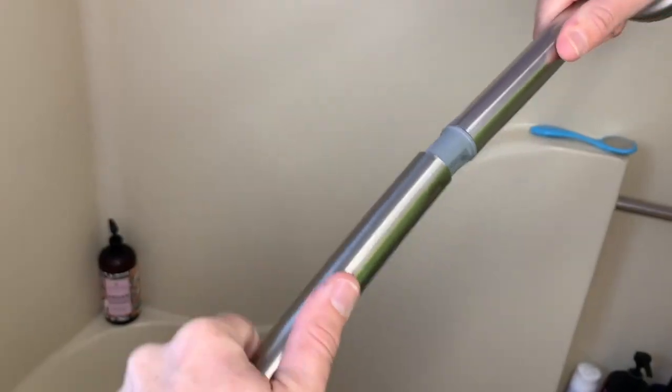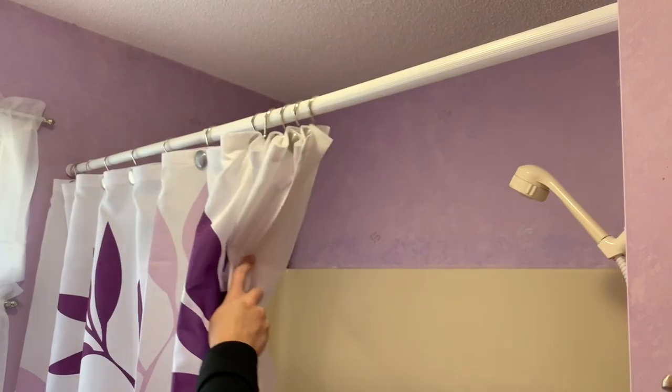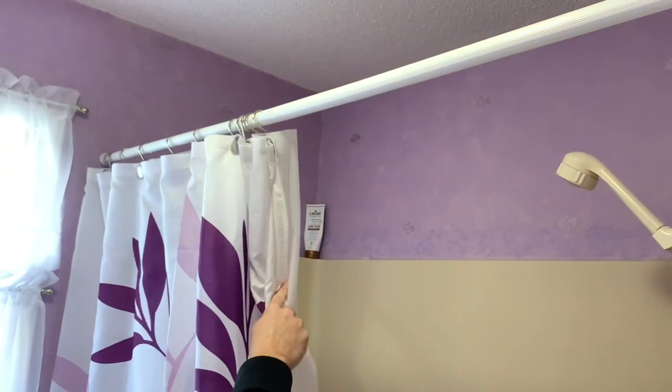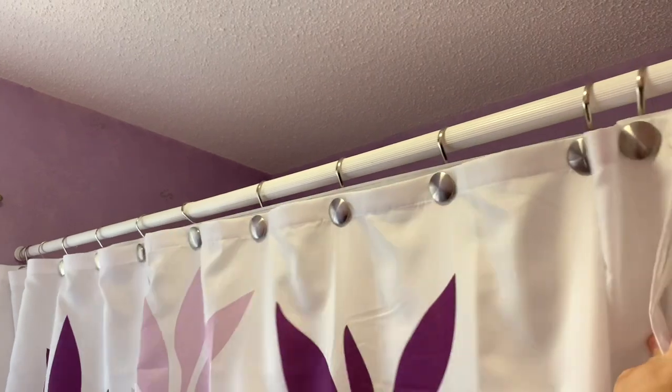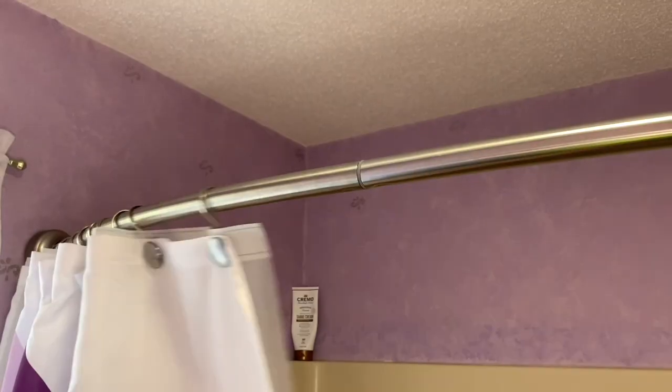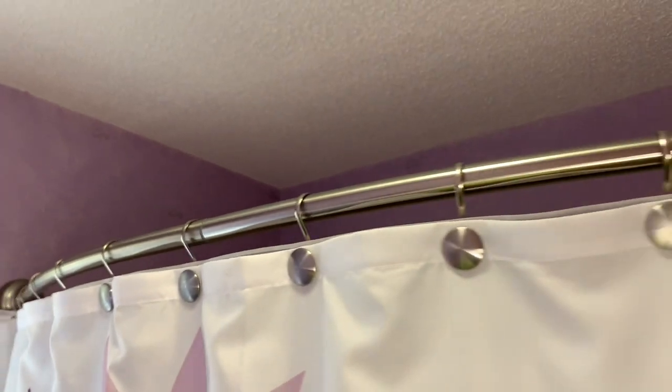One thing that we absolutely love is that there's no bump in the center of this rod. Before this, our curtain always used to get stuck every time we got in and out of the shower — it made my husband so irritated. But now the curtain just glides over this rod nice and easy without any hassle.